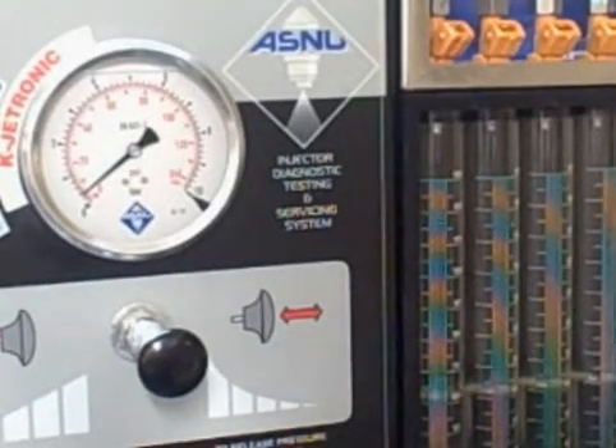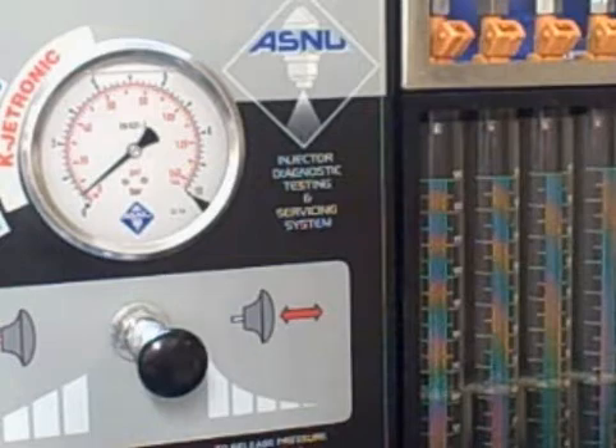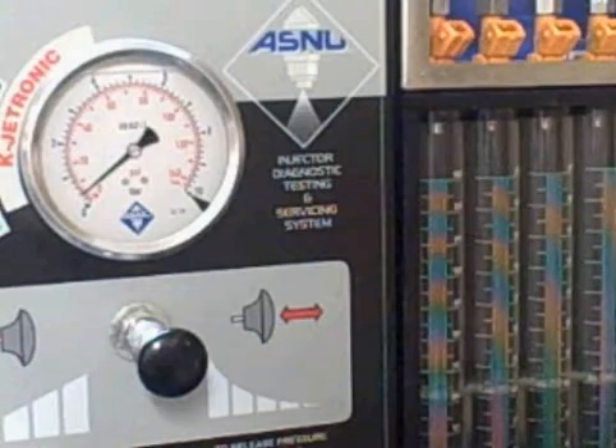Hi, this is John Banner, Fuel Injector Connection. I've been getting a lot of emails from guys asking how fast it takes to reduce fuel pressure after shutdown with a leaky injector. I kind of said I don't know, I think it's kind of quick.